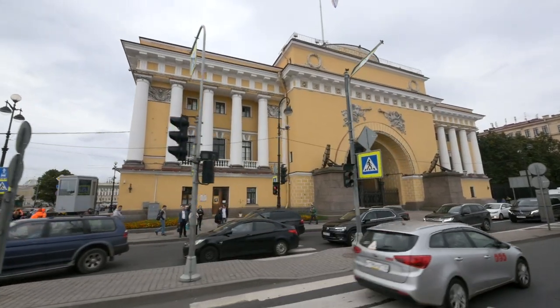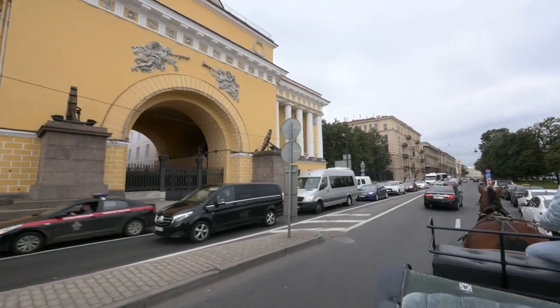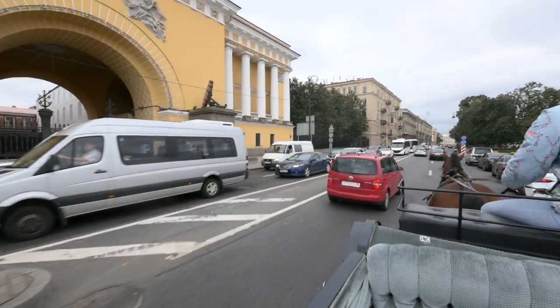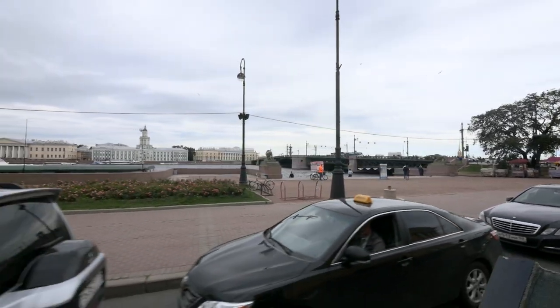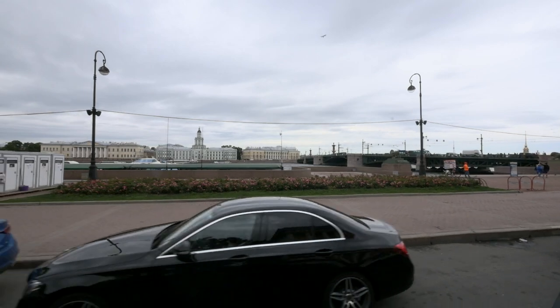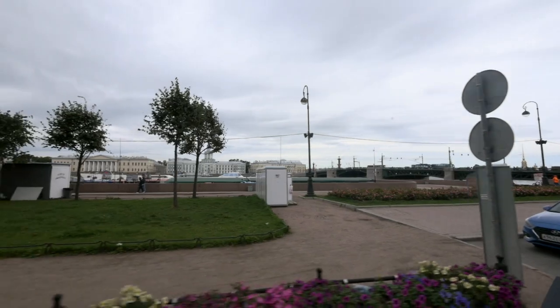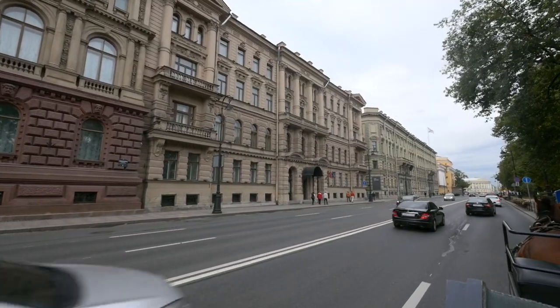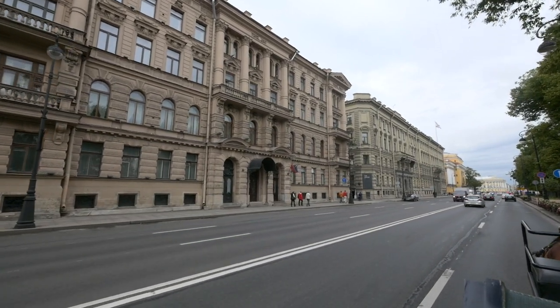We're getting back to the Admiralty and the Admiralty Embankment, which goes right between the shore of the Neva river and the Admiralty building. That great building is the Museum of Curiosities — Kunstkamera. It is most popular for its now over 300-year-old babies and mutants in jars.